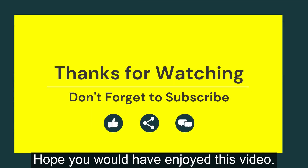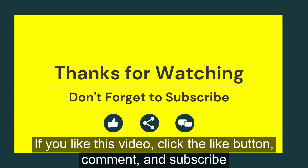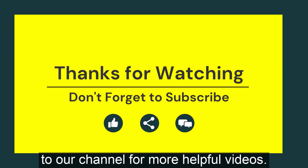Hope you would have enjoyed this video. If you like this video, click the like button, comment, and subscribe to our channel for more helpful videos.